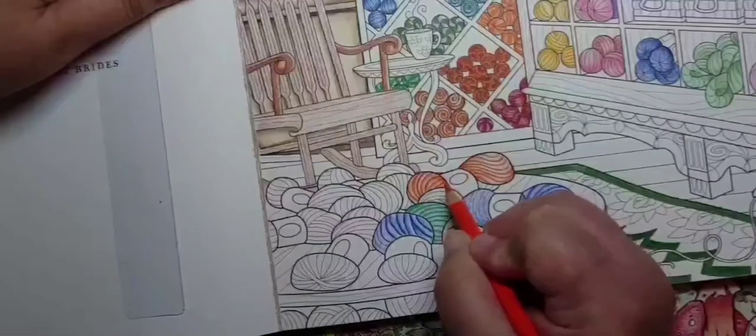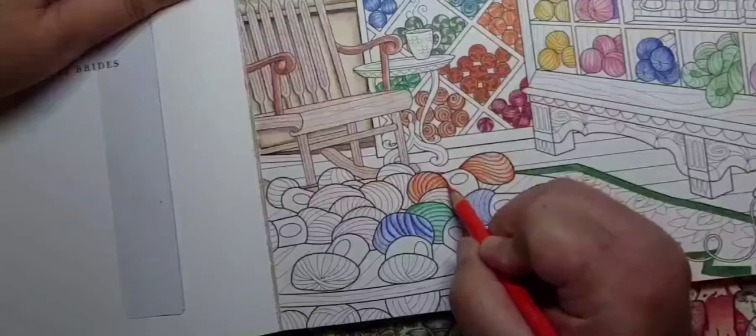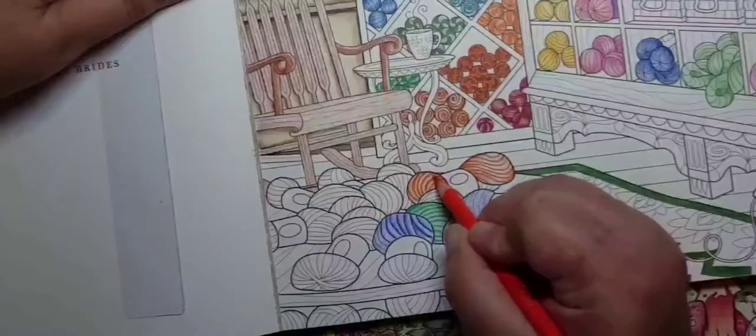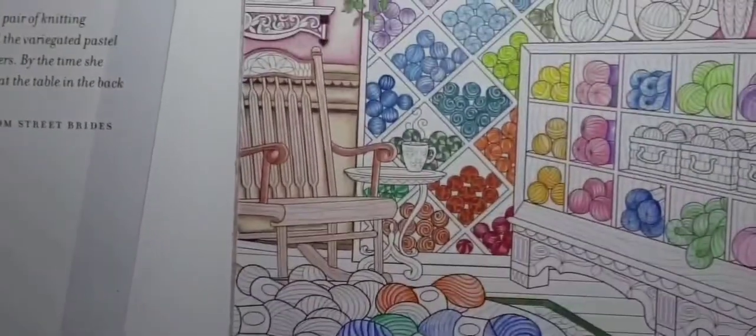The paper in this book is fantastic — it really grabs the color. Anyway, back to the book review.